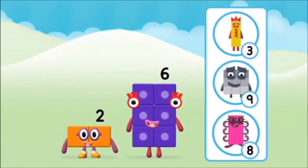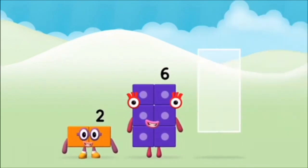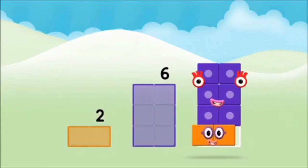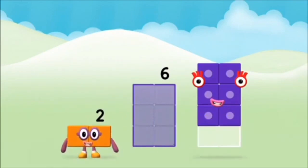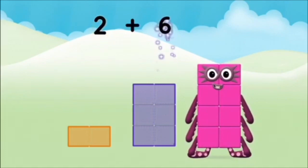Do you know which numberblock you'll make when you add these two numberblocks together? Let's find out. Now add the numberblocks together. Two plus six equals eight.